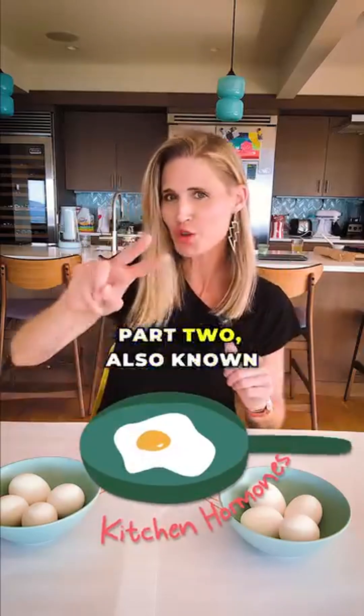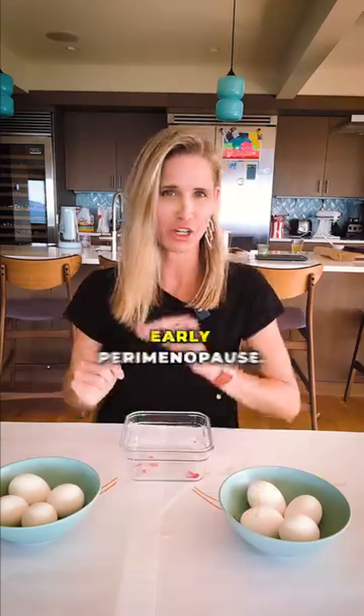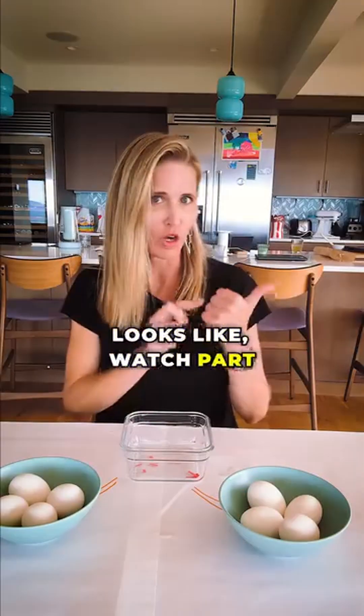This is Kitchen of Hormones Part 2, also known as why you probably don't need extra estrogen in early perimenopause. To understand what a normal menstrual cycle looks like, watch Part 1.